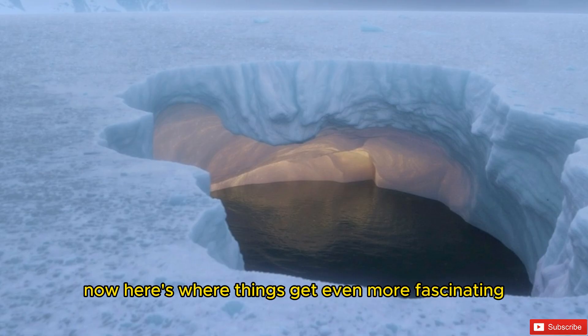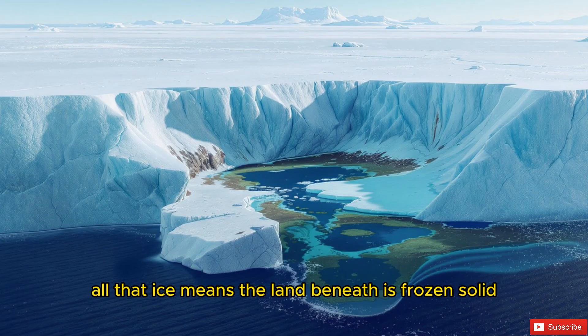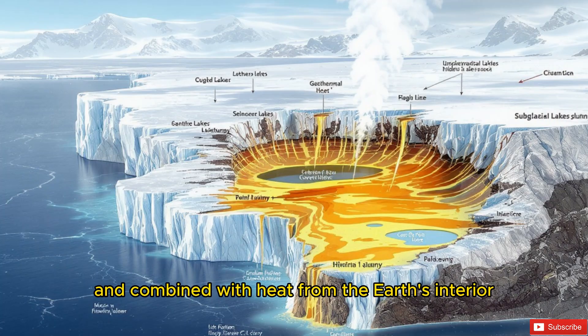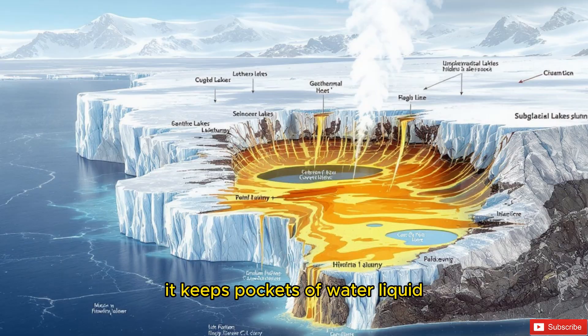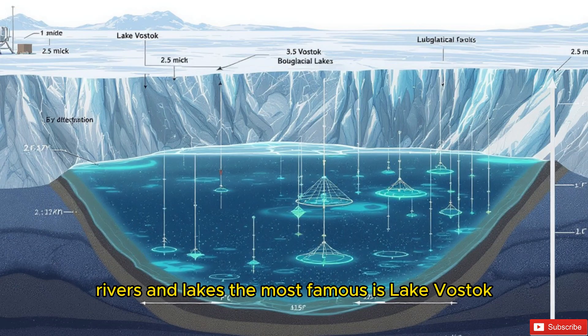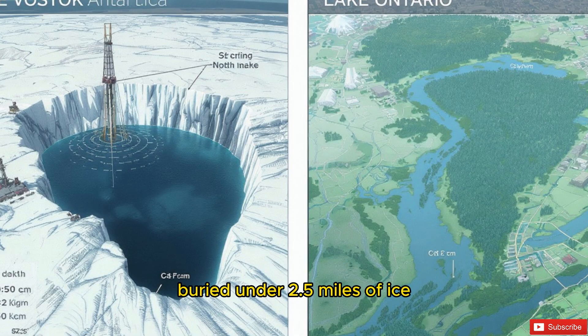You might think all that ice means the land beneath is frozen solid, but that's not true. The enormous weight of the ice creates pressure, and combined with heat from the Earth's interior, it keeps pockets of water liquid. This means Antarctica is hiding a secret network of subglacial rivers and lakes. The most famous is Lake Vostok, one of the largest lakes on Earth, buried under two and a half miles of ice — roughly the size of Lake Ontario.